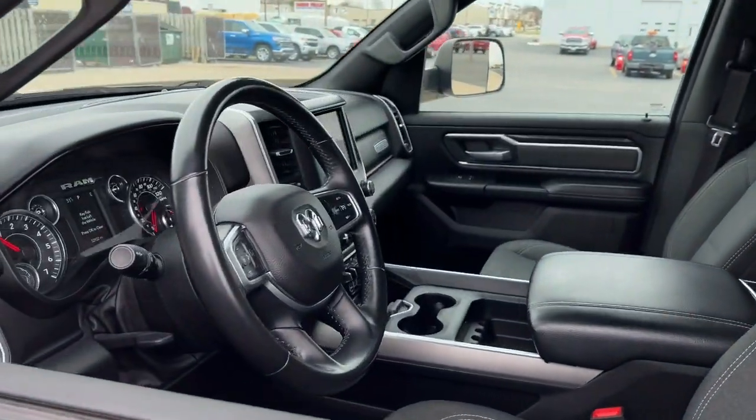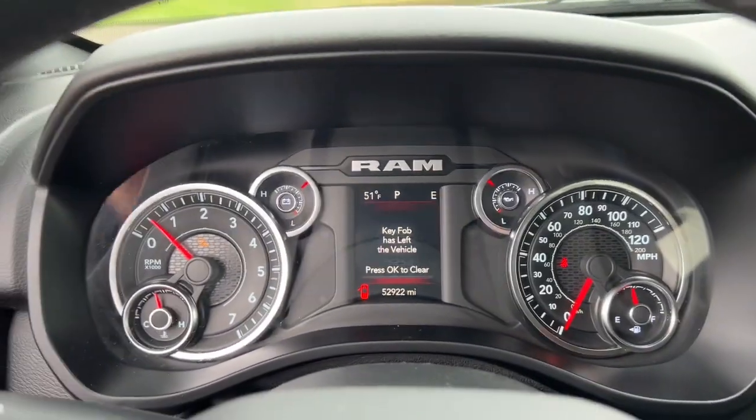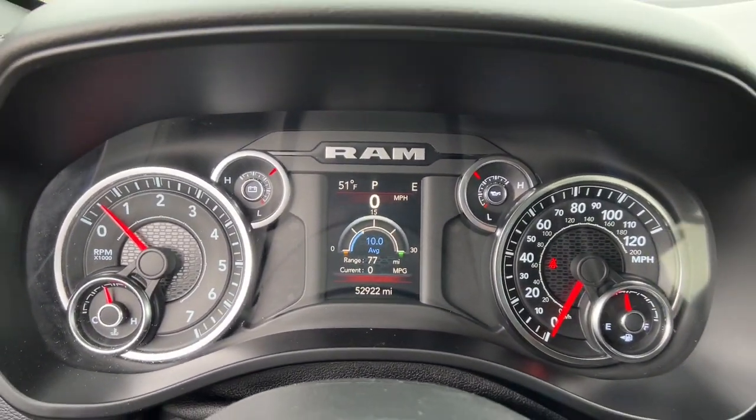Electronic stability control, tow hooks, intermittent wipers, universal garage door opener, trip computer, and power windows.